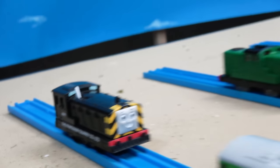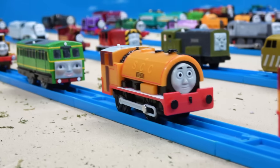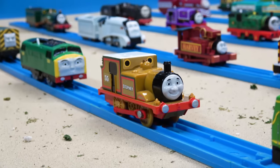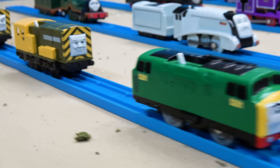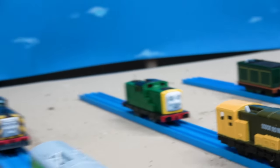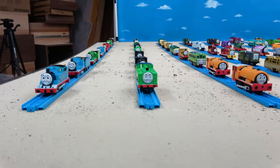Continuing with standard gauge engines: Mavis, Bill, Ben, Daisy, Stepney, Diesel 261, Airy, Bert, and Derek. So that is the standard gauge engines that will be appearing in my series.